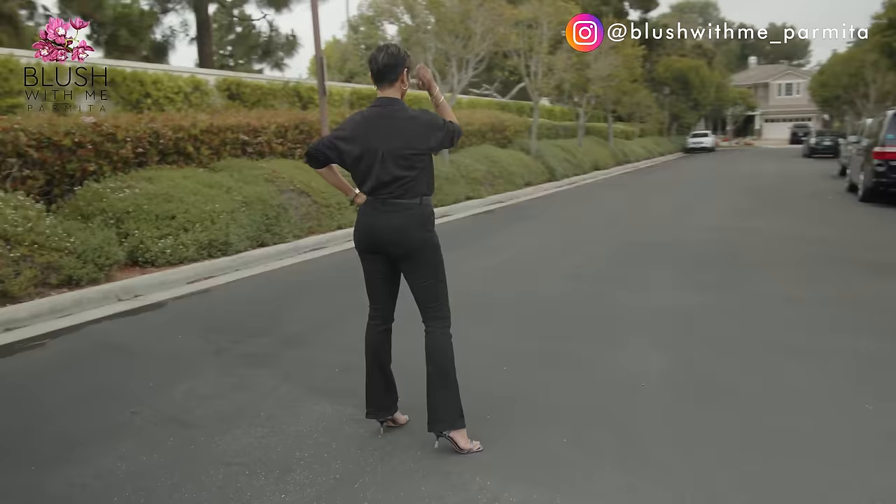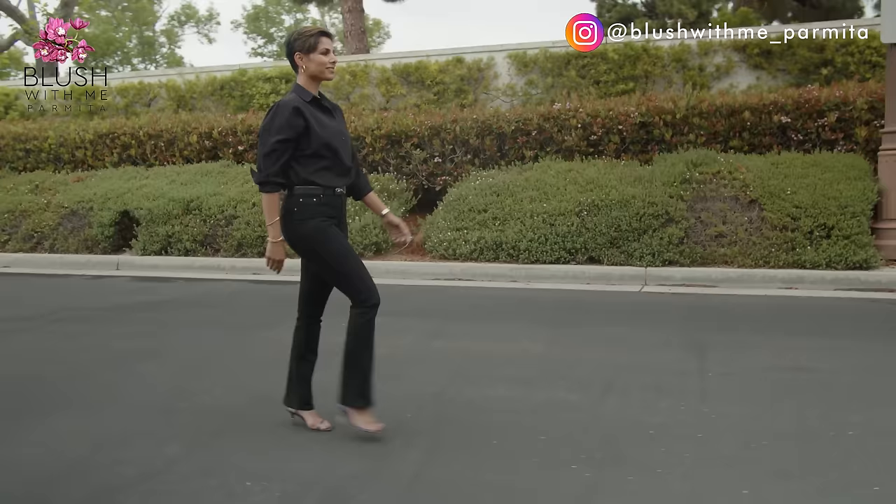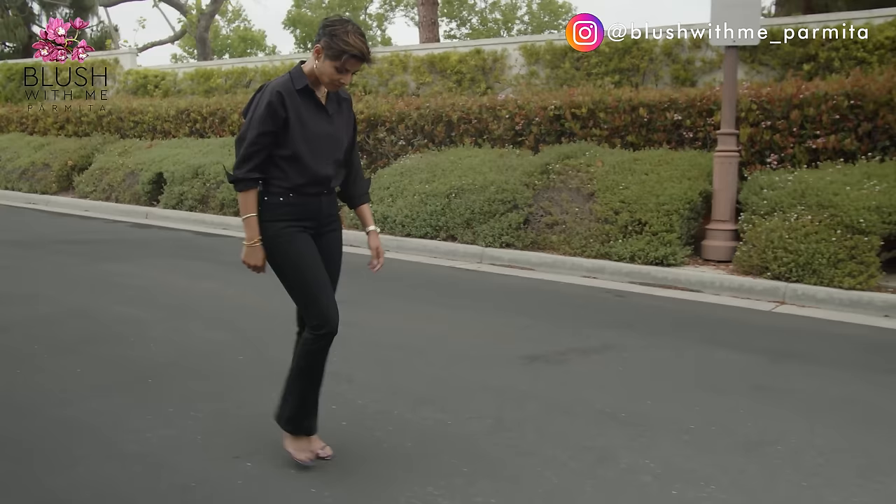Tip number five is to visualize yourself walking in a straight line. When you want to draw a straight line, you get better results if you look at the end point as you draw rather than looking at your pencil as it moves. Similarly, when walking in heels you will walk more gracefully if you look at your goal point — maybe it's the podium, end of the stage, or your car. Visualize a straight line going toward the end point rather than looking down at your heels as you walk.